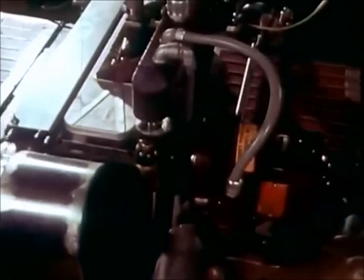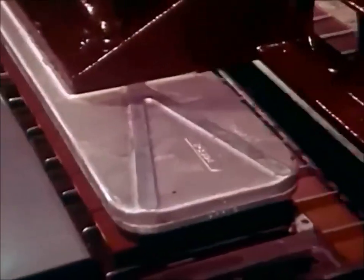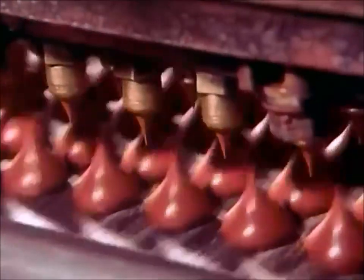At the end of the tunnel, finished milk chocolate bars emerge and move toward the automatic packaging equipment without any human contact. Of course, not all chocolate is molded.